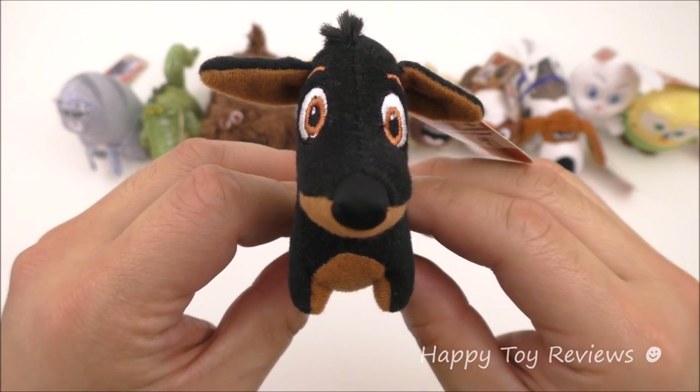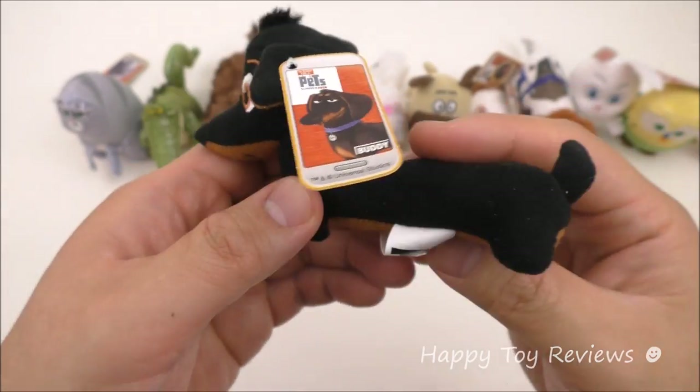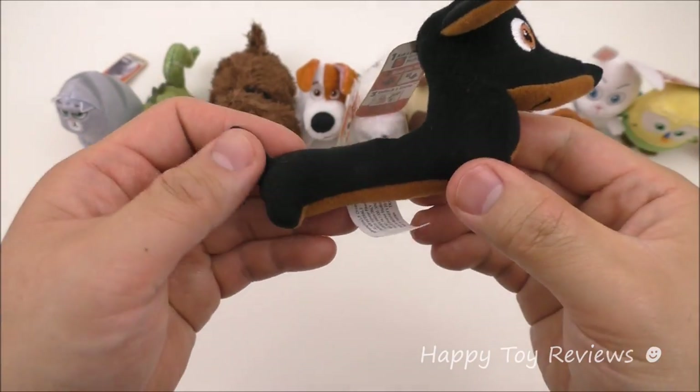Toy number 1 is Buddy and he's a Dachshund. There he is — he's a big long hot dog.